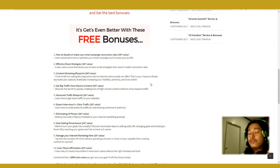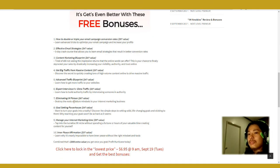Profit Hurricane is really, really good and I've lined up ten special bonuses for you. How to double and triple your email marketing conversions — ninety-seven dollar value. Effective email strategies — a five-day crash course to boost your email strategies, which are really powerful and usable in both email marketing and social media campaigns. Content marketing blueprint — a forty-seven dollar value to get big traffic from massive content. Advanced traffic blueprint with expert interviews for extra traffic. Eliminating internet marketing poison — how to destroy the roots of failure mindset in your internet marketing business.